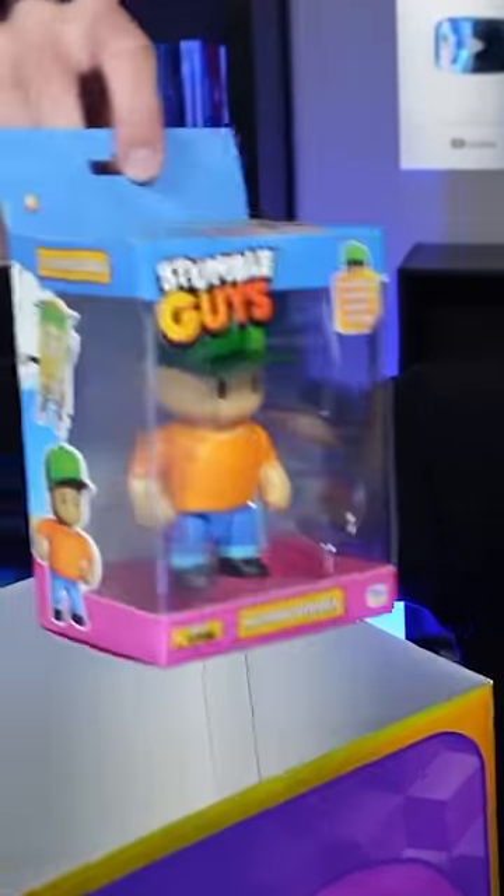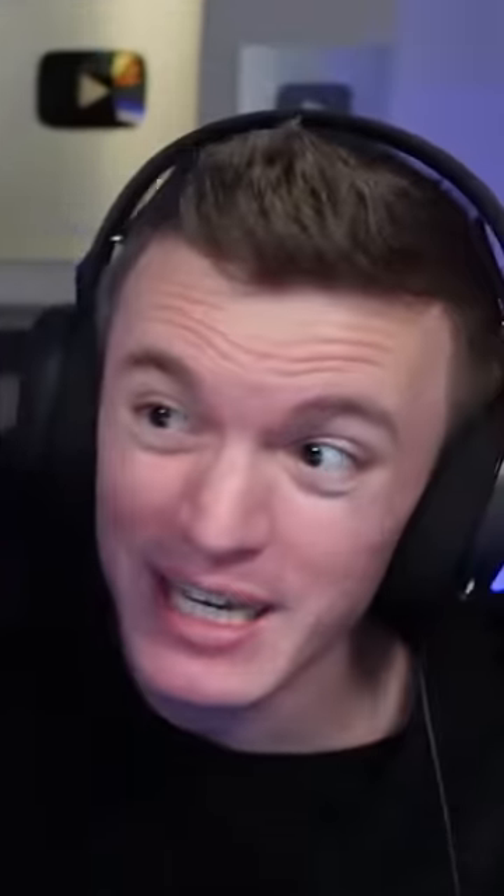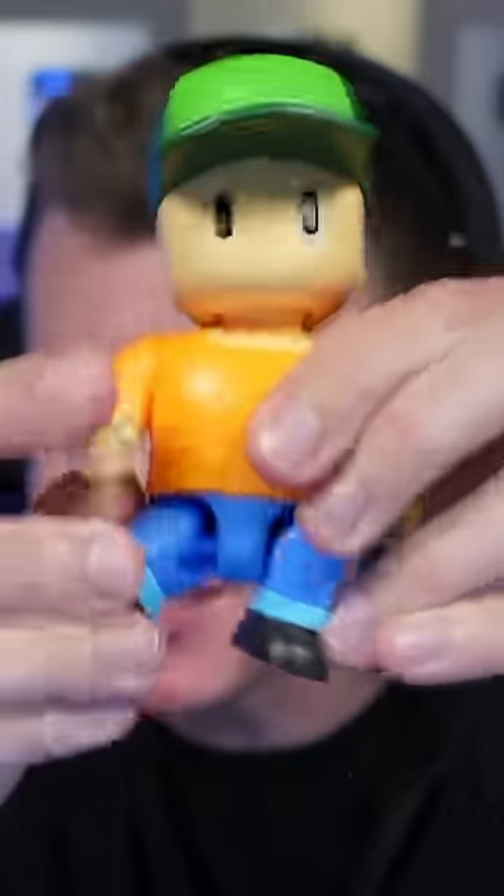There's even bigger action figures. Look at this — that thing is huge. Are you kidding me? I have to open up Mr. Stumble because this looks too cool. Oh my gosh, look at it. You can move the arms and legs. He's like fully functioning. That's so sick.